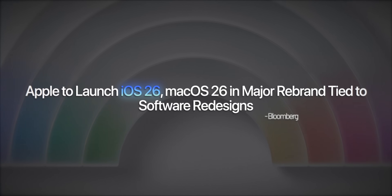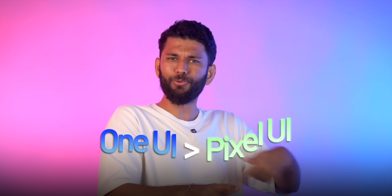While a certain company can't count numbers — iOS 19 will apparently be iOS 2026 — One UI 8 is here. We at TechWiser have always had pretty good future predictions when it comes to 5G and One UI being better than Pixel UI, and I think the latest One UI 8 continues that streak.